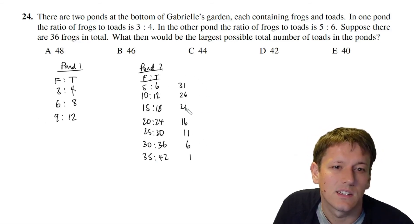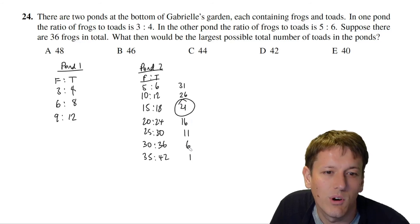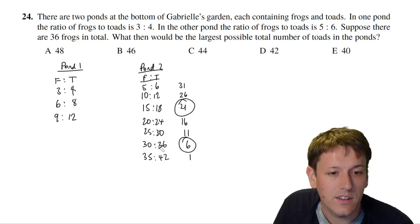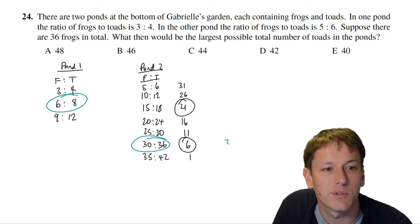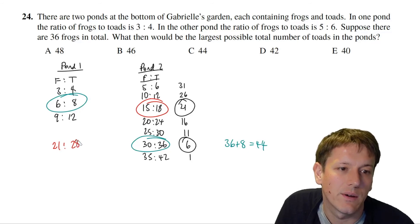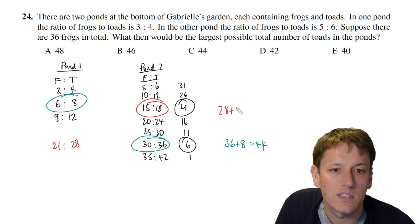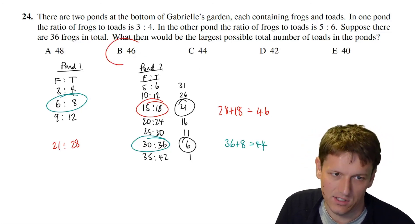The only values in that list that are multiples of 3 are 21 and 6. So the two valid options are: pond two has 15 frogs and 18 toads, pond one has 21 frogs and 28 toads — giving 46 toads total; or pond two has 30 frogs and 36 toads, pond one has 6 frogs and 8 toads — giving 44 toads total. The largest is 46, so the answer is B.